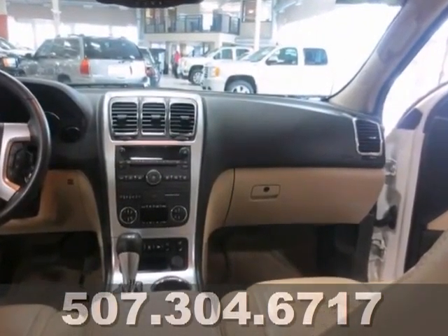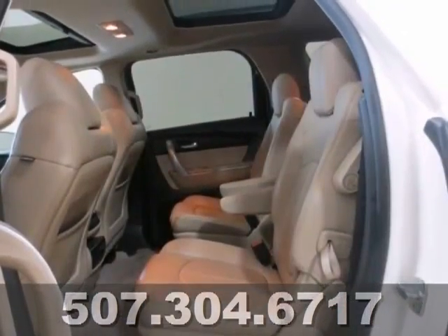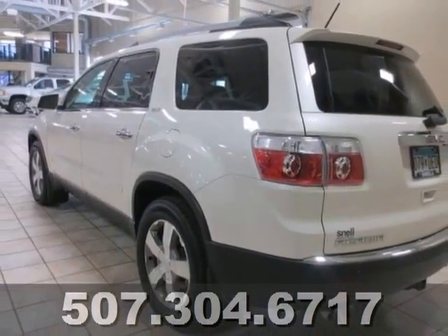It's got heated leather seats, remote start, brand new tires, along with all the service that's been completely up-to-date. Don't let this gem get away — take a look in person.